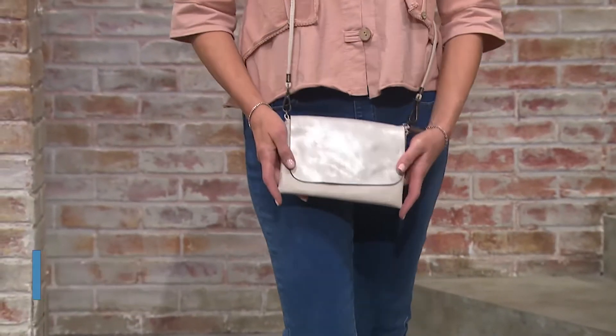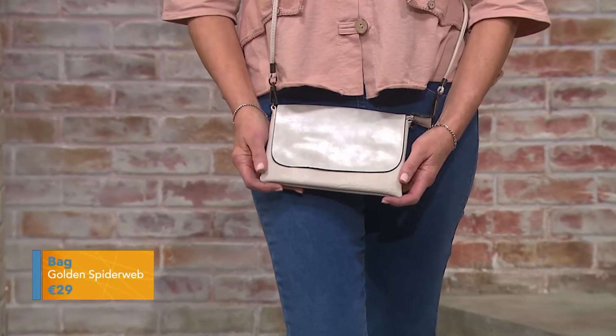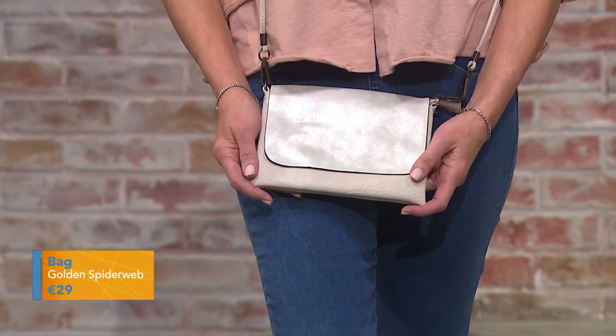Moving on to the bag — I love a crossbody. It's a great everyday bag, it's practical. This one is nice and tidy but you're still going to fit your phone, your keys, and your everyday items, so it's a great run-around bag.